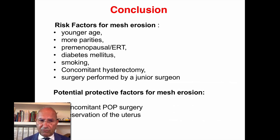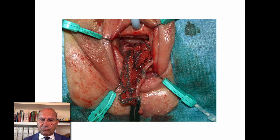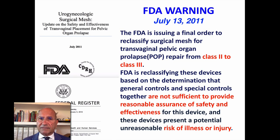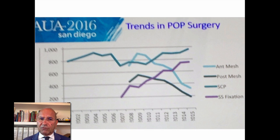Potential protective factors include concomitant vault surgery or preservation of the uterus. These are very bad results after implant. After the FDA warning in 2008, there was a second warning in 2011 that raised the alarm against implantation of transvaginal mesh, and there was a dramatic reduction of transvaginal mesh surgery compared to abdominal surgery.